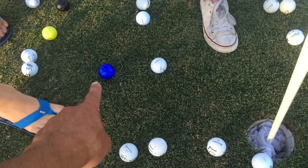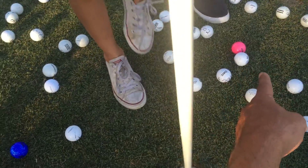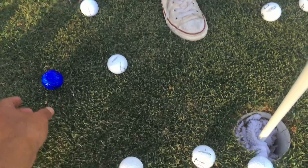Blue is the closest colored one, right? It's closer than pink? Yeah. Yes. Okay, so blue.